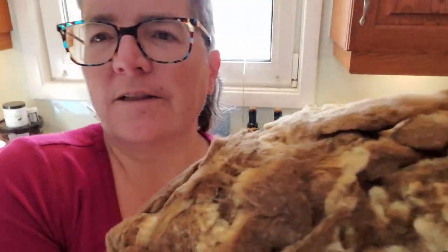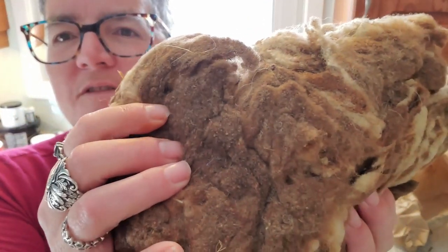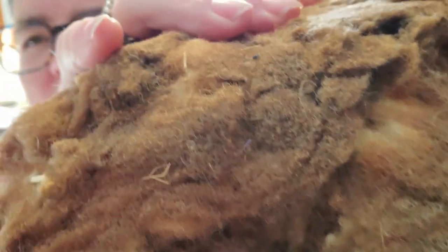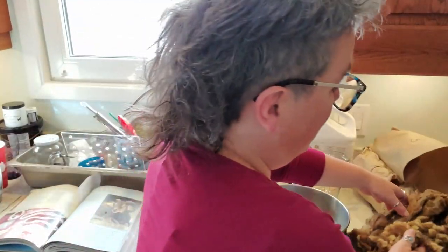So here's what it looks like. I'm just boiling up some water to wash this up, and you can see there's a little bit of veggie matter, and I'm not sure if that's scurf on the ends or not — we'll find out. But while we're waiting for the water to boil, let's have a little history lesson on the Castle Milk Morit.